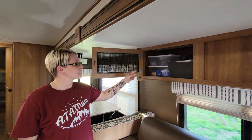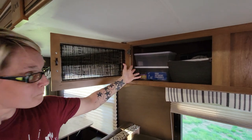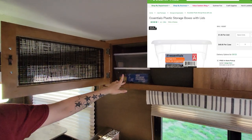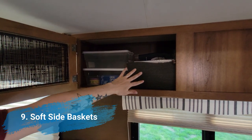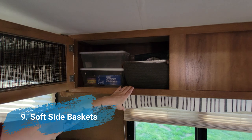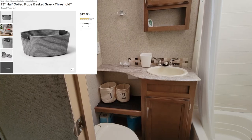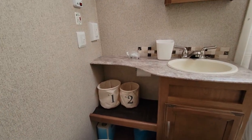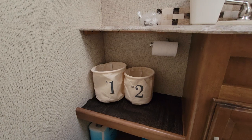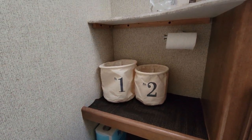We also picked up these clear shoe organizers, which work great in the overhead compartment, as well as these soft-side baskets — $12 at Target, and the shoe organizers were just a dollar. Another thing we picked up for bathroom storage are these number one and number two baskets, about $5 at Target. Seeing as they say 'number one' and 'number two' on them, we figured they were perfect for the bathroom.